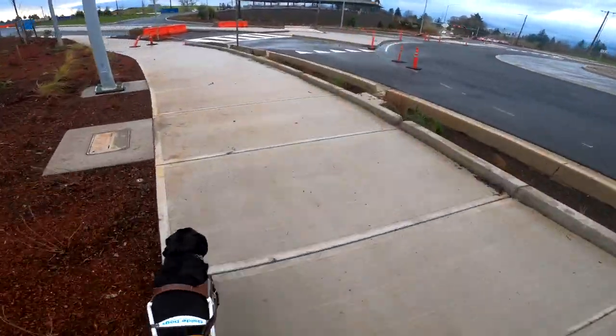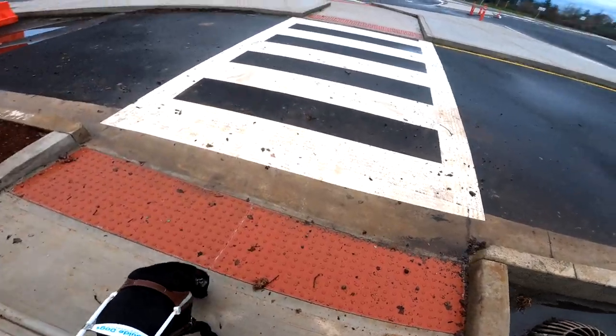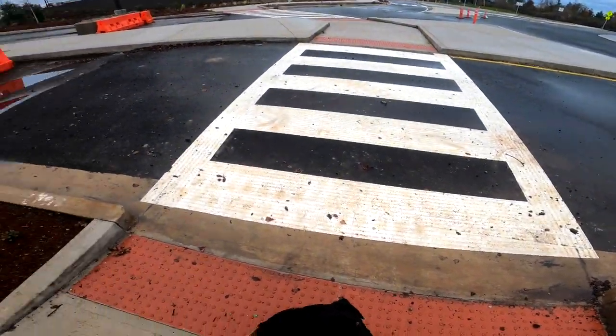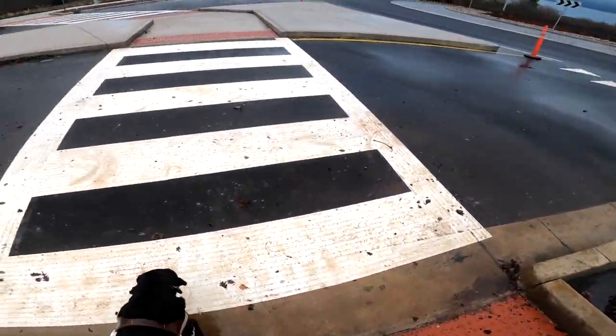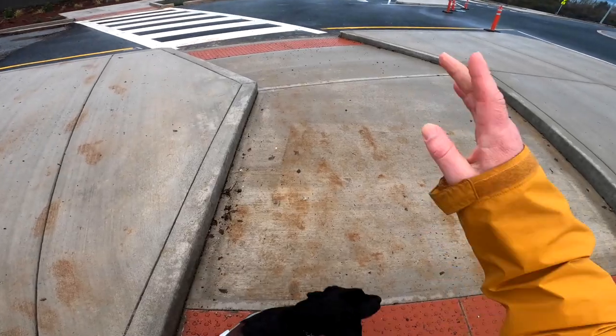There's not a lot of traffic because Costco is not open yet. Right here there is a truncated dome and a crosswalk on our right side. We're now waiting at that truncated dome. We go forward across the intersection — flashing arrows point at the truncated dome. Winston stops at it. He stops at a ton of truncated domes here.